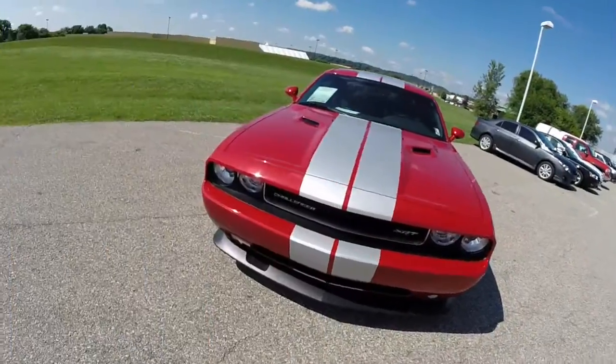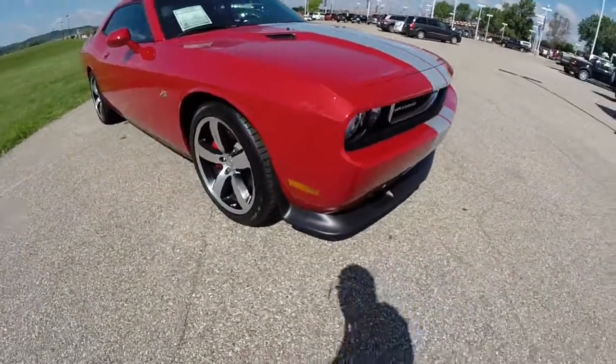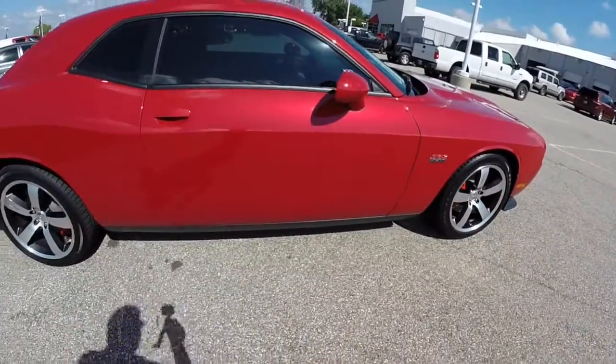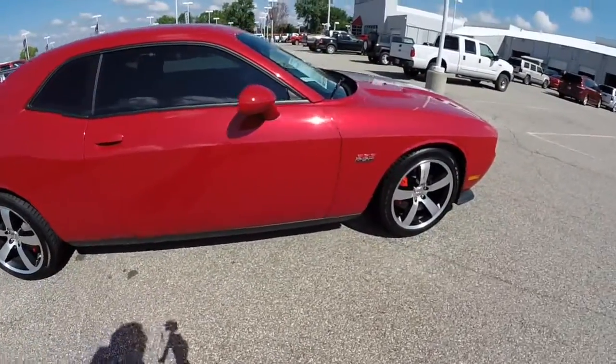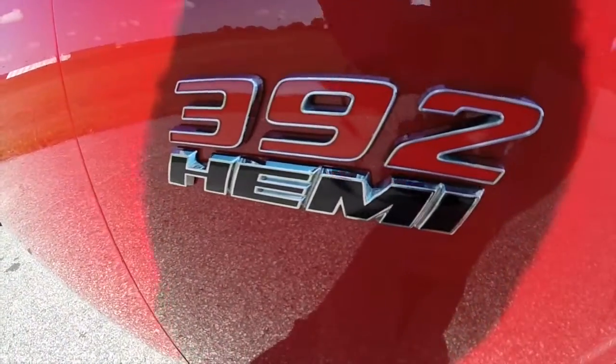That does conclude our quick walk around look at the 2012 Dodge Challenger SRT 392. If you have any questions or would like to see this vehicle, please contact our showroom — one of our friendly sales staff will be more than happy to answer any questions you may have. And as always, thanks for watching.